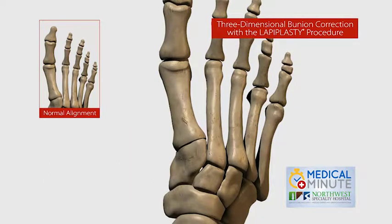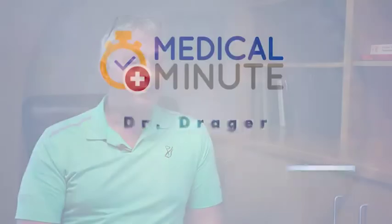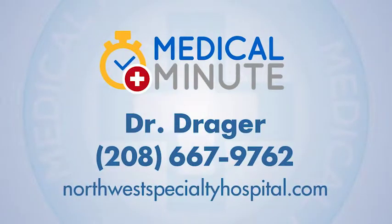The benefits of Lapoplasty: we have completely taken the guesswork — the art — out of the procedure. What that means is we have faster healing, better alignment, better position, less joint pain, the bump is going to be gone, and we're going to get on our feet quicker than with traditional procedures.